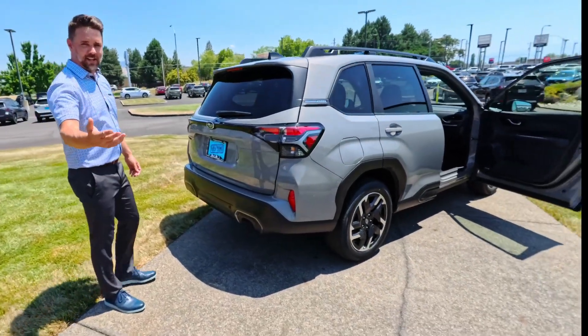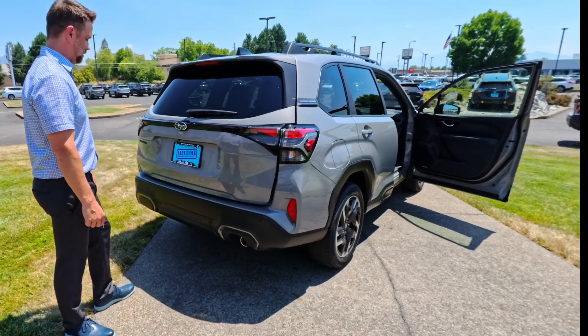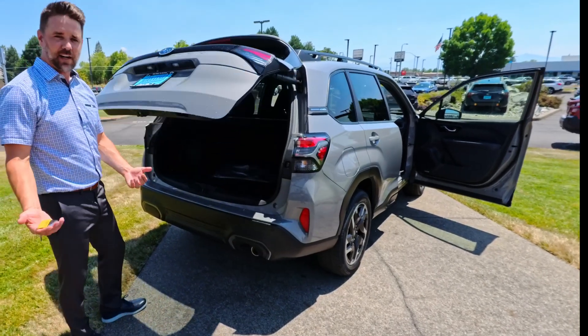And this is pretty cool — people have asked us this forever. You've got your key in hand, a quick kick under the tailgate, and look at that. Hands full or not, it doesn't matter.